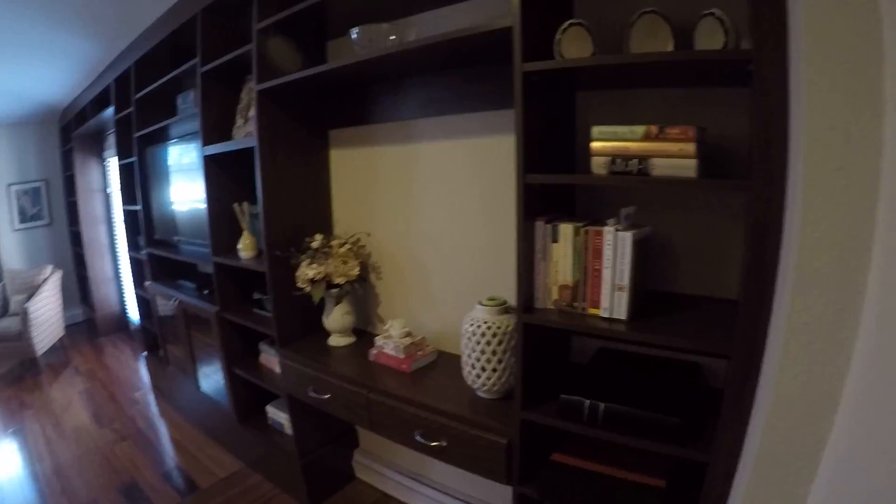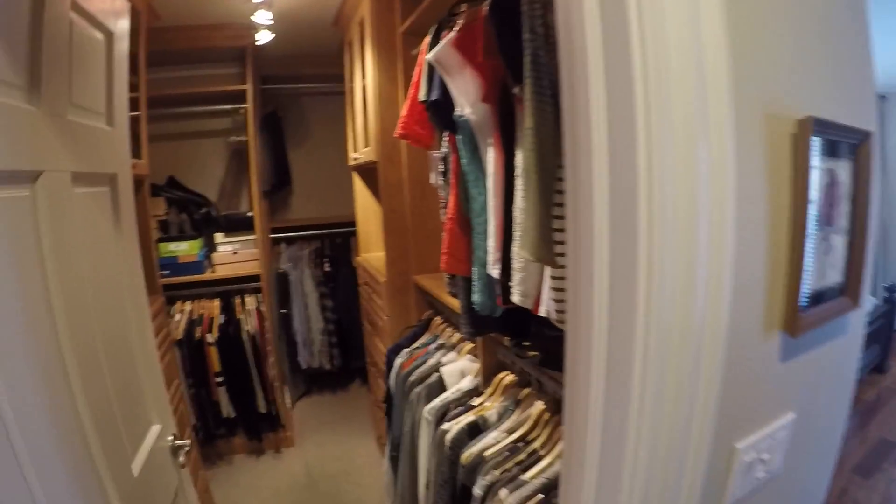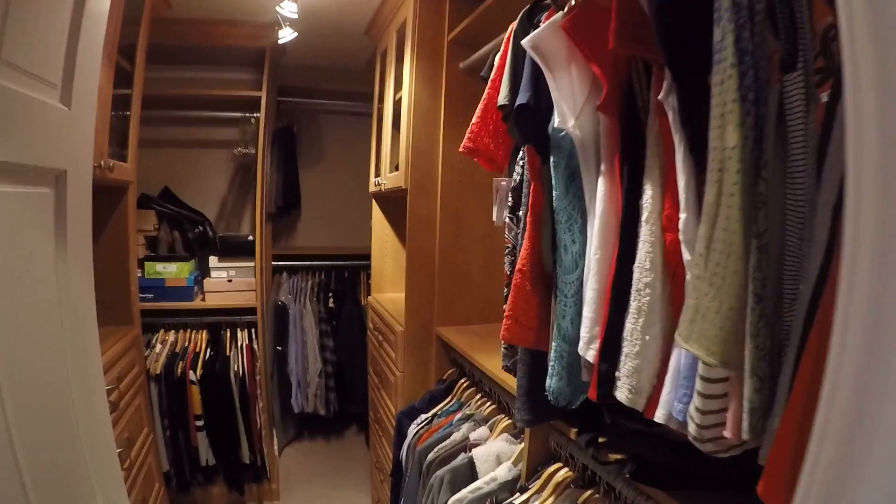I like this built-in bookshelf entertainment center. This is what I call a closet for sure. Wow — gives you a good idea of what all this is. I want this closet.